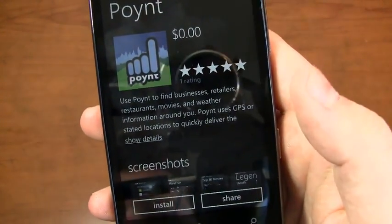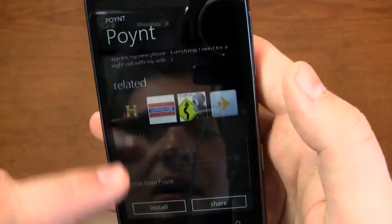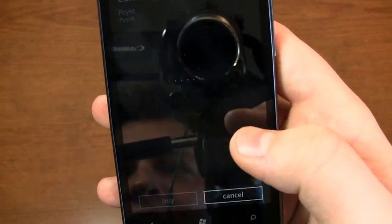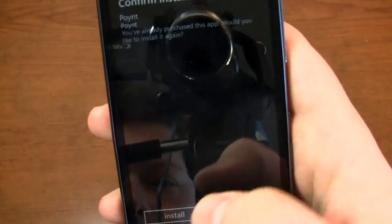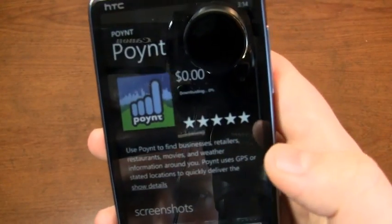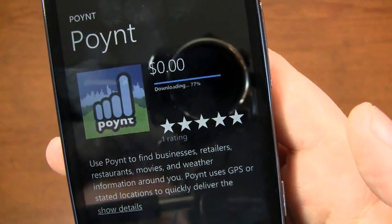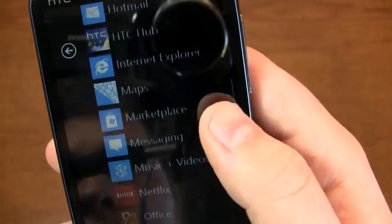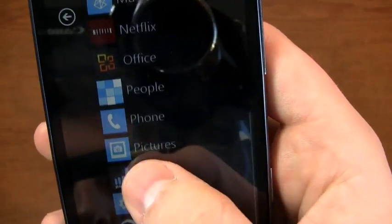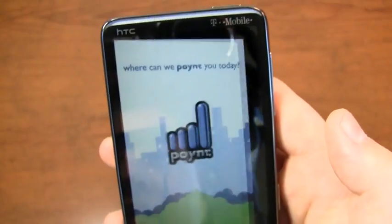Here's Point. You can see what the app store setup looks like here, and we'll go ahead and install it to give you an idea. Once you download it, you can see the progress — it's already downloaded. Let's jump into the menu and have a look at Point. I won't spend too much time in this; I just want to give you an idea of what it looks like.